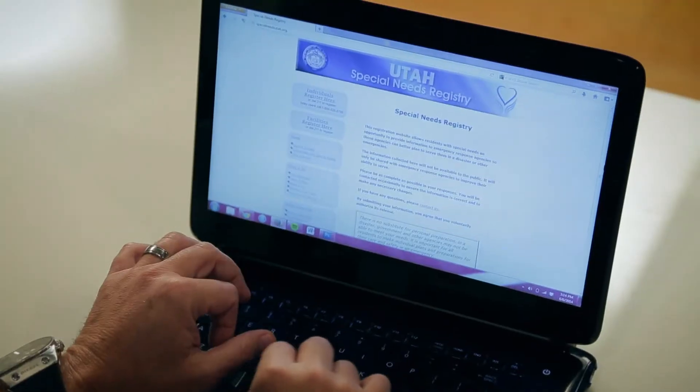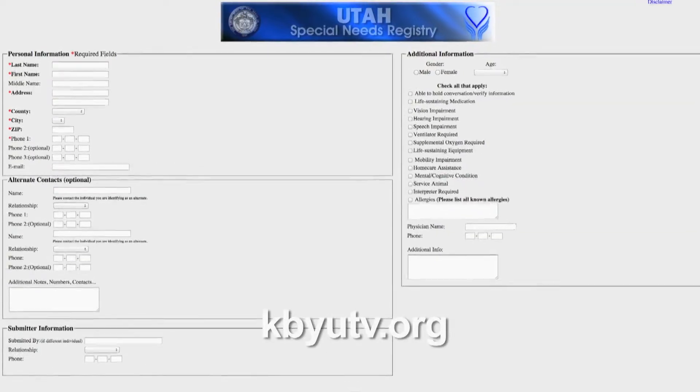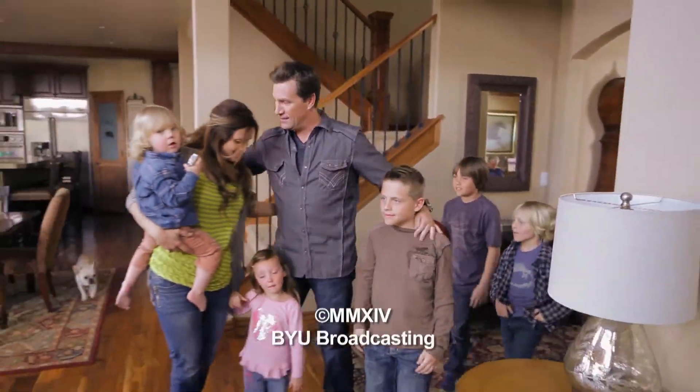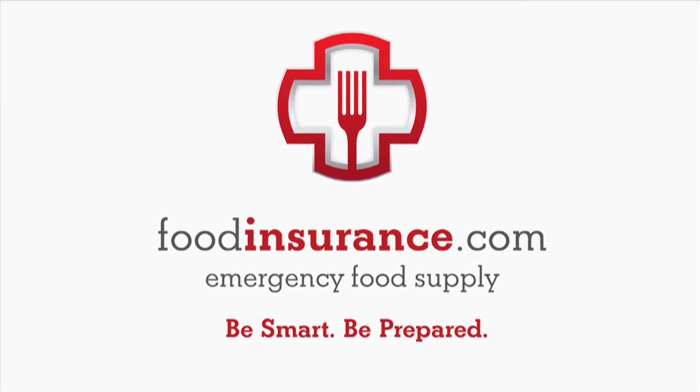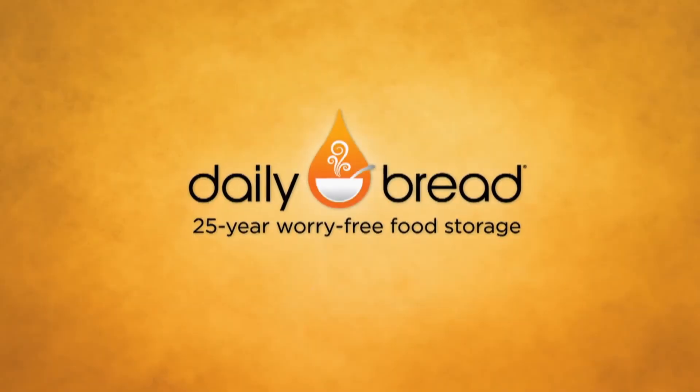I'll see you next time. Visit KBYUTV.org to get your free 20 to Ready Emergency Preparedness Guide. 20 to Ready is brought to you in part by FoodInsurance.com, a daily bread company.